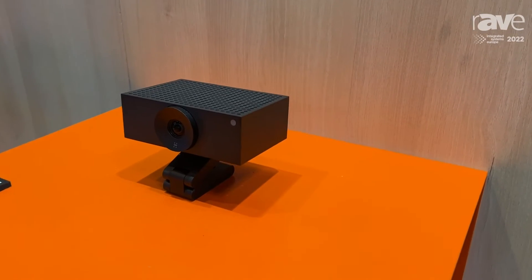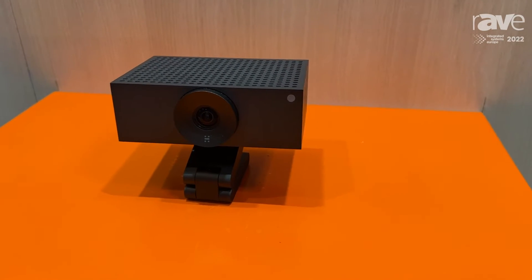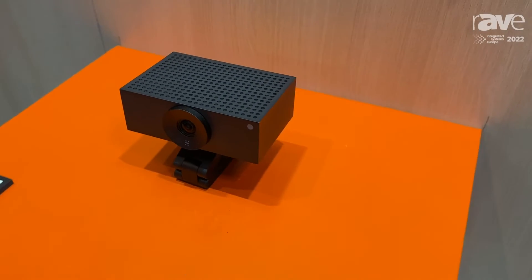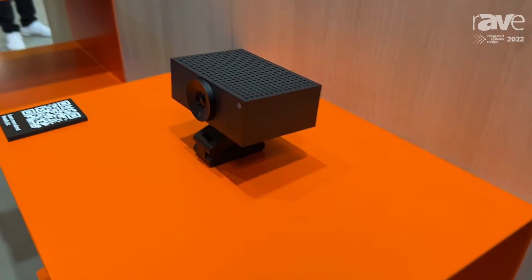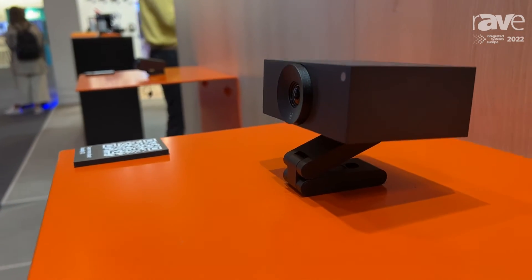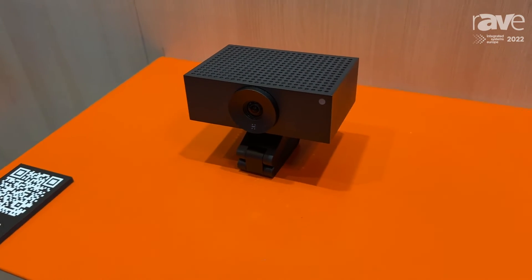Hudly S1 is a network camera and it's our most powerful product, containing our most powerful platform so far. On board there's an AI accelerator which allows us to run modern machine learning like neural networks.